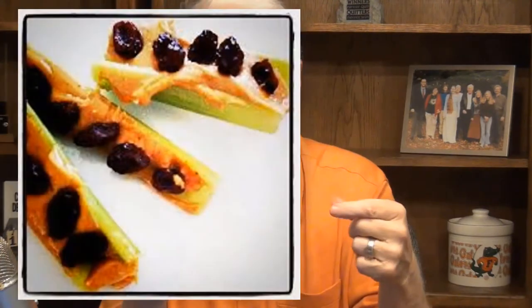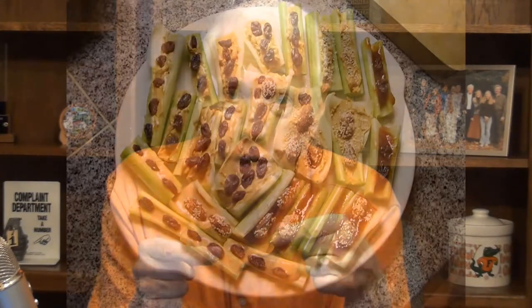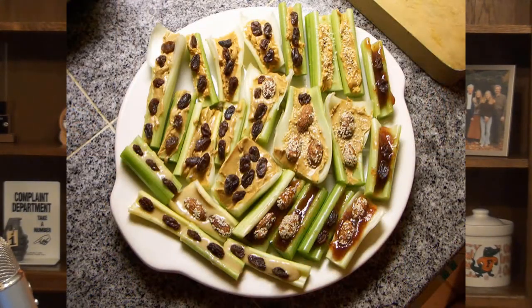The first snack on this yummy hit parade is peanut butter celery. Don't roll your eyes — I know we've all had ants on a log or other forms of peanut butter celery as kids. You take a stalk of celery, fill the trough with peanut butter, put raisins on top, and you've got ants on a log. The problem is raisins are jam-packed with sugar, and personally I want to minimize all the sugar in my diet.